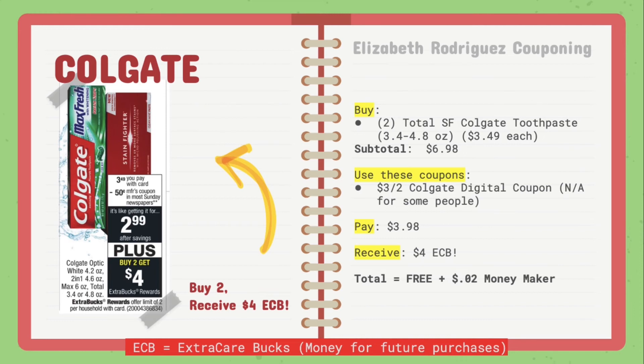For Colgate, the toothpaste is on sale for $3.49 each, and once you buy two, you receive $4 in extra care bucks. Buy two of the Colgate Total SF toothpaste, the 3.4 to 4.8 ounce ones. Your subtotal should be $6.98. If you have the $3 off of two Colgate digital coupon, clip that — though I noticed the coupon disappeared for a lot of people, so make sure you check. You'll end up paying $3.98 and receiving $4 in extra care bucks back, making it free plus a $0.02 moneymaker. Clip that coupon beforehand and verify it's there right before you pay.